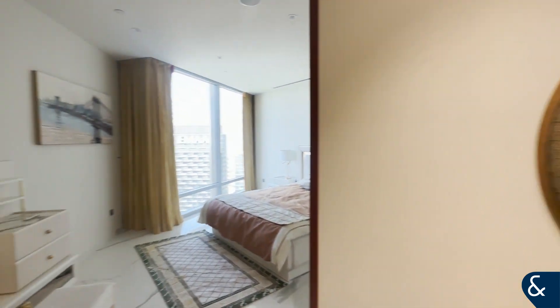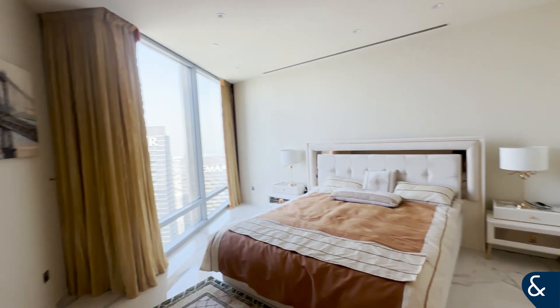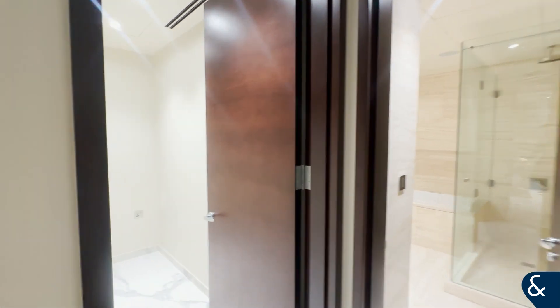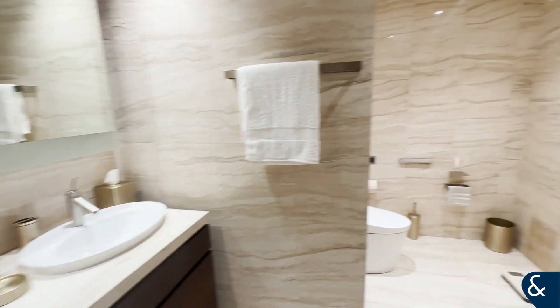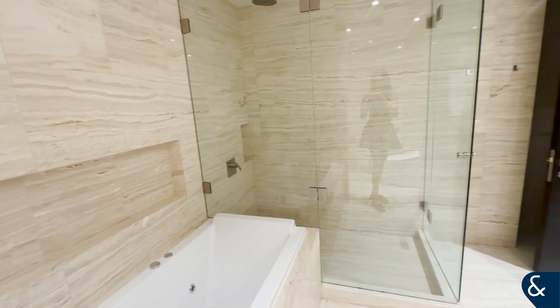Here we have the master bedroom. Again, fully upgraded storage space, and here we have an extra space for your closet and your separate shower, your hot tub and double sink and toilet at the back. So this is a huge area that you've got.